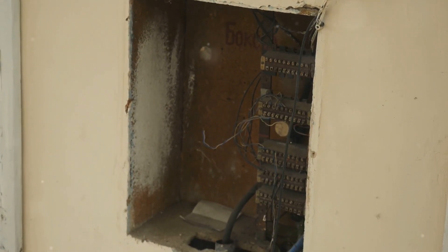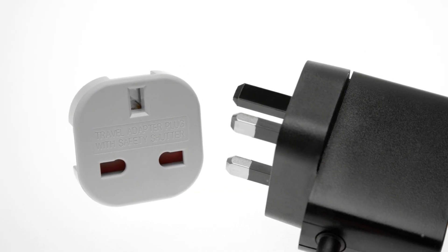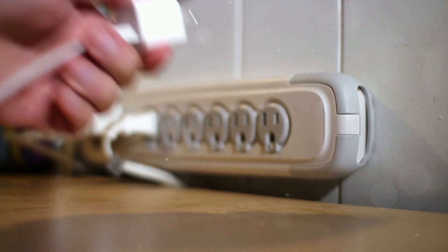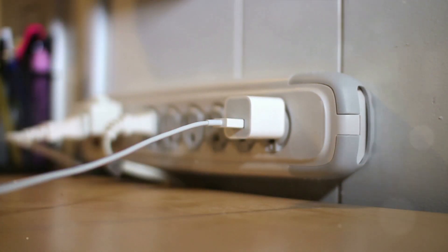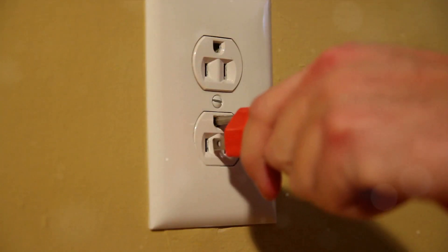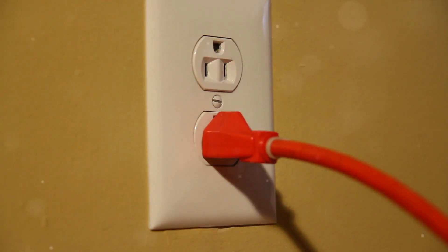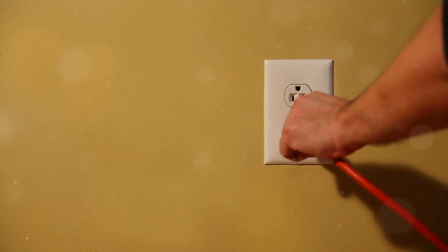Behind these variations lies the intriguing history of electrical standards. The development of these standards over the years has led to the wide array of outlets we see today. This journey, filled with technological advancements and safety considerations, has brought us a world where an adapter is often a traveler's best friend. It's a tale of innovation, necessity, and a touch of regional pride.